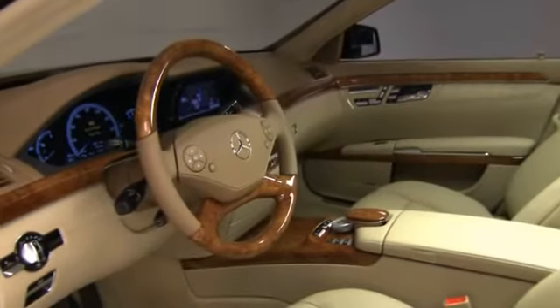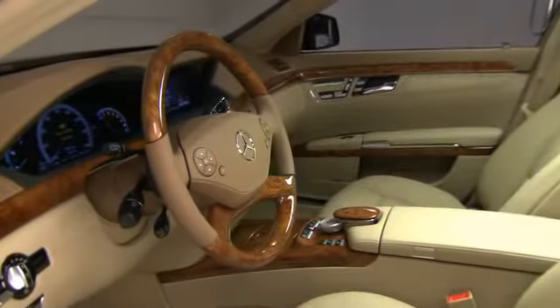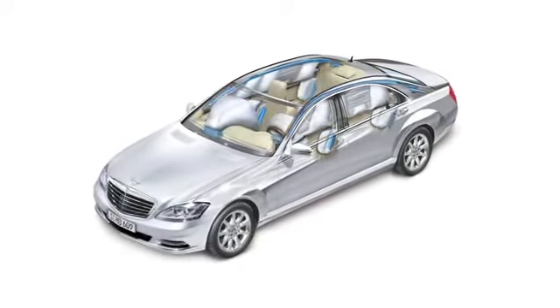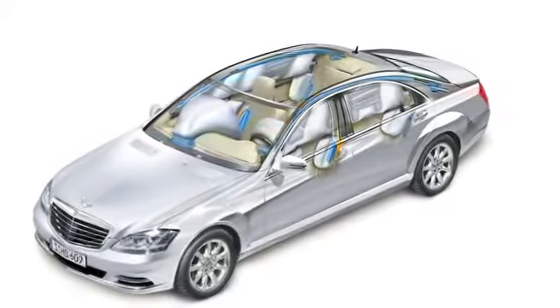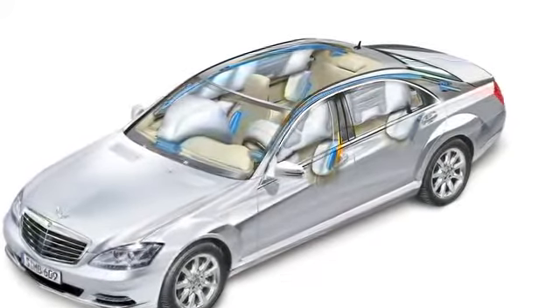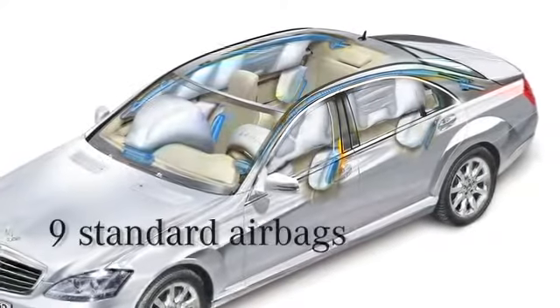Because passive safety is a top priority, the new S-Class sedan comes with an extensive suite of airbags. Standard for the S-Class sedan are two front and two front side airbags, two side curtain airbags, two front pelvic side airbags, and one driver knee airbag for nine total.